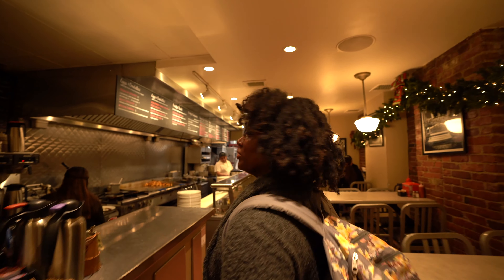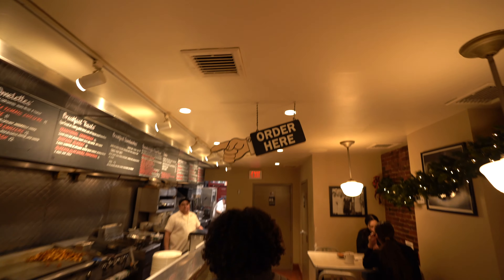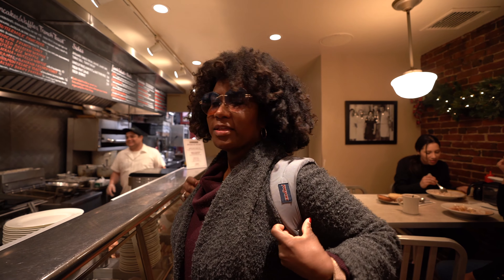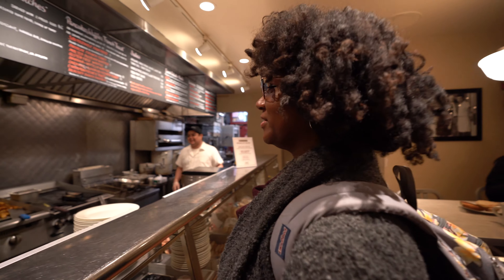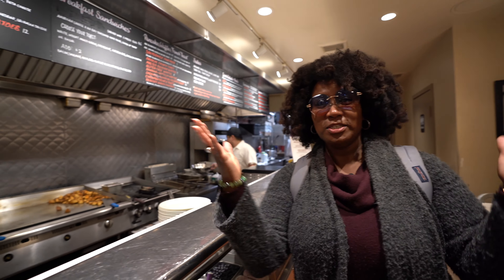I don't even know where we're supposed to order — oh wait, it says order here! Definitely going for the Paramount breakfast. We're at the Paramount, so I'm going for the Paramount breakfast. And Dave is going for huevos rancheros. There's no line off the door today — it's amazing.